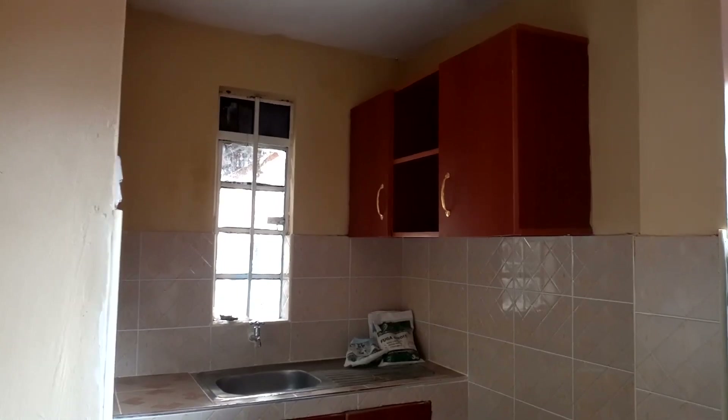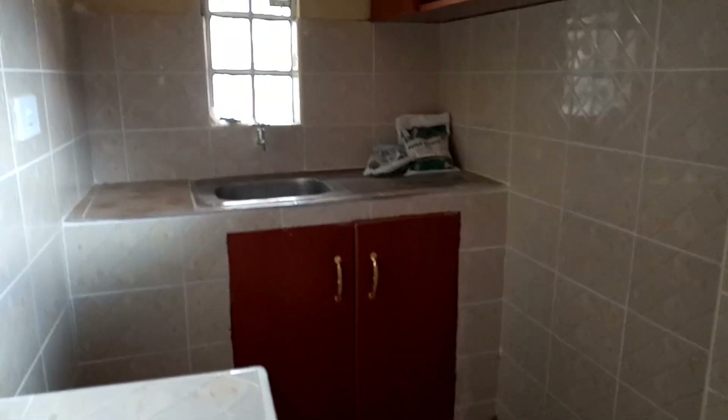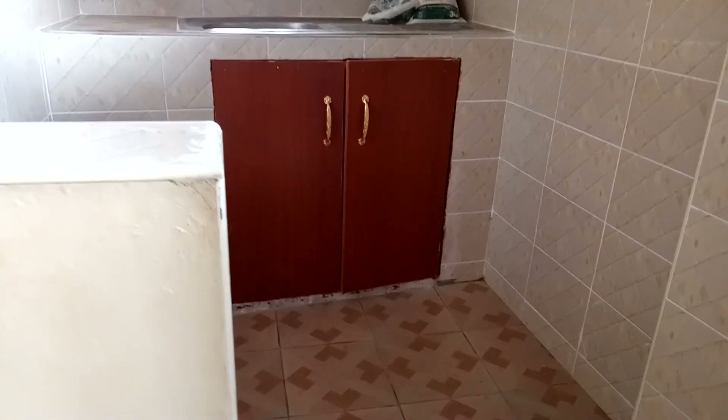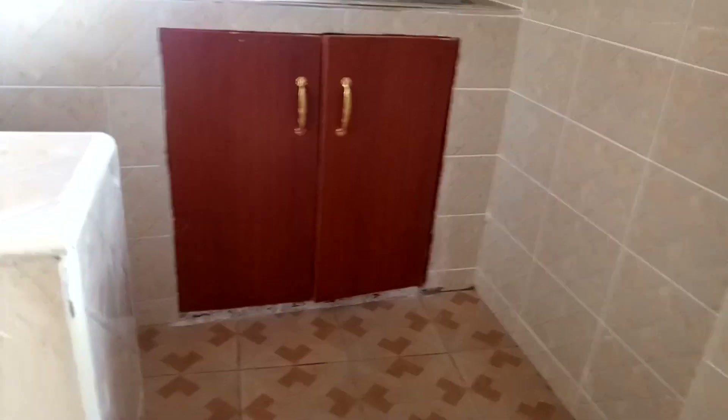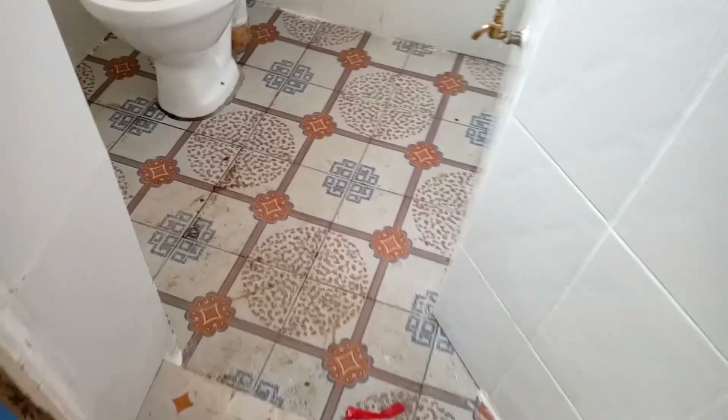This is the kitchen section — it has some cabinets to put your things in and it has water 24/7. And this is how the washroom looks like.